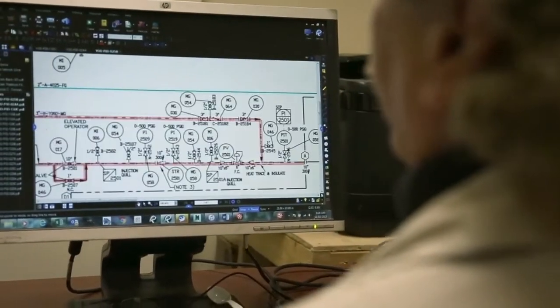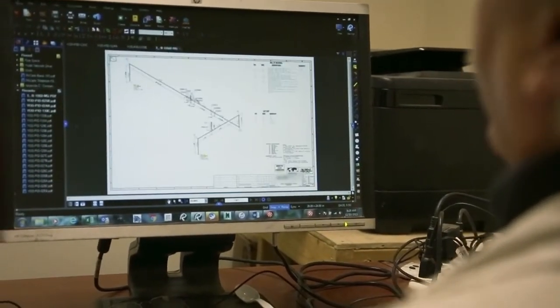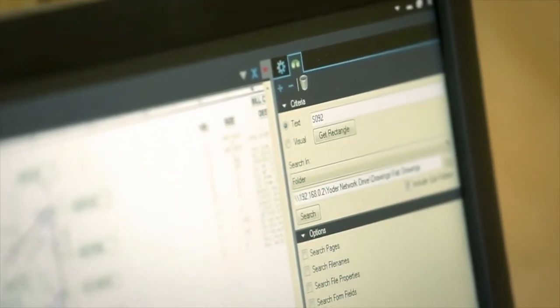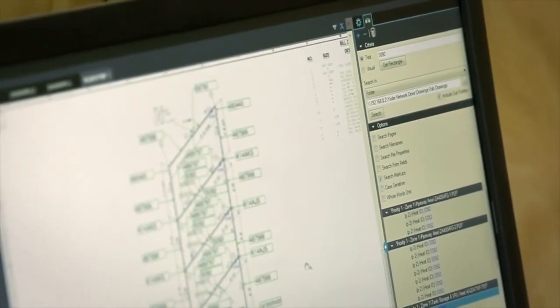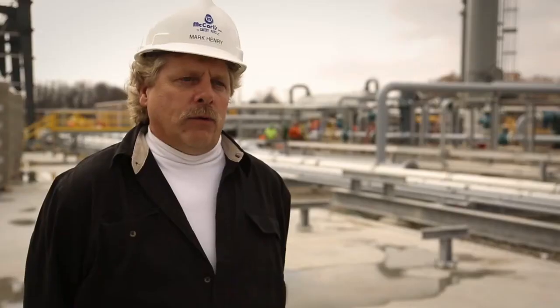They want to know right down to the actual batch of steel that it was poured out of. Our oil and gas customers prefer a digital turnover package because it's a searchable turnover package — it can be a hyperlinked turnover package. If there is a CMTR that comes into question, they can search the entire turnover package for that specific CMTR.